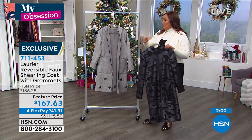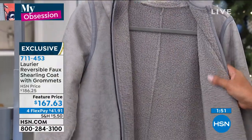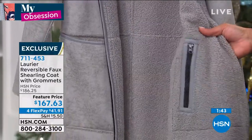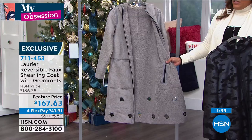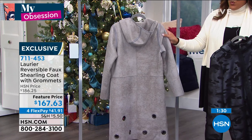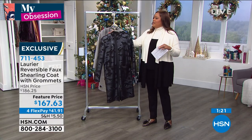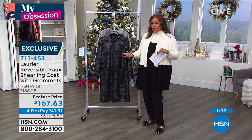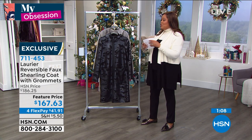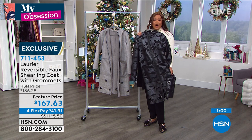We have a total of 400 left. We're down to a hundred in the gray, medium through 3X only. You're getting two looks. This faux shearling is just fabulous — if you've never felt it, this is your opportunity. It feels like the real thing. When you reverse it, it has the same beautiful details — double zippers, grommets, huge pockets, and a great hood to keep you warm. $41.91 to get this home on four monthly payments. If you want to pay $167 up front you can, or use your debit card, credit card, or PayPal for interest-free payments. For $41 you get a sleek, black, sophisticated look straight off the runway — and you can throw it in the wash and dryer.